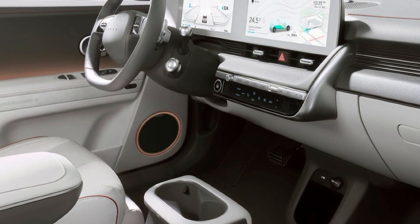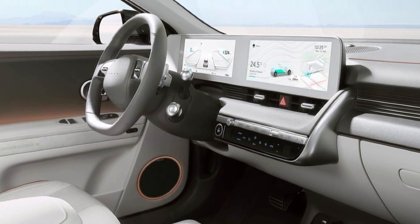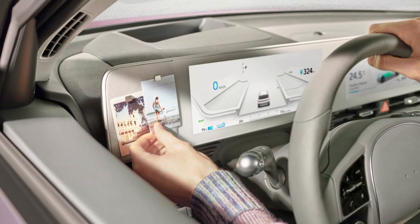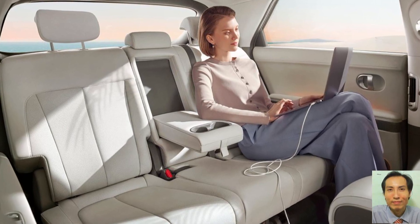IONIQ Prime is built on Hyundai Motor Group's dedicated BEV architecture called the Electric Global Modular Platform, enabling it to have unique proportions on an elongated wheelbase.